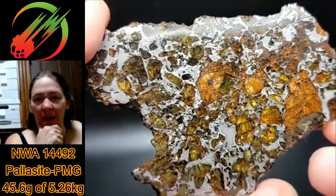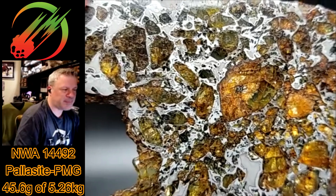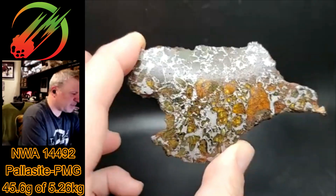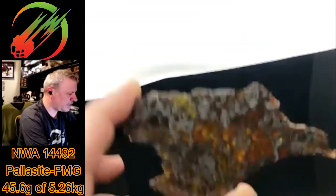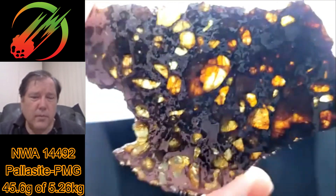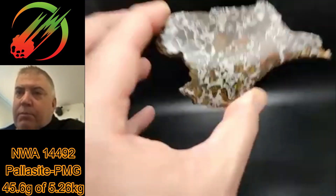Yeah, it's incredible. It's got everything — you can see the great separation of metals in the etch, you can see multiple colored olivines, and someone was asking about backlit — it is probably one of the most shockingly translucent pieces you'll see. There are thumbnail-sized olivines in there as well as really fine ones.